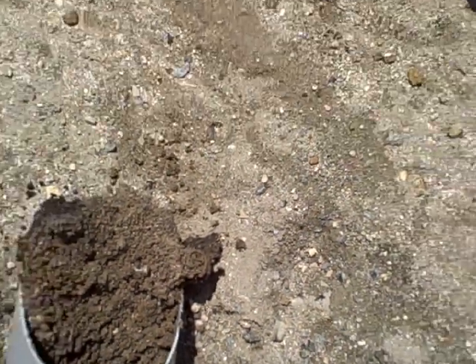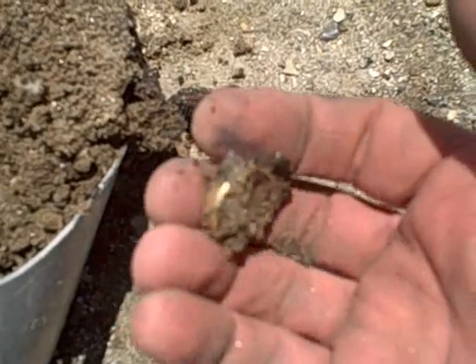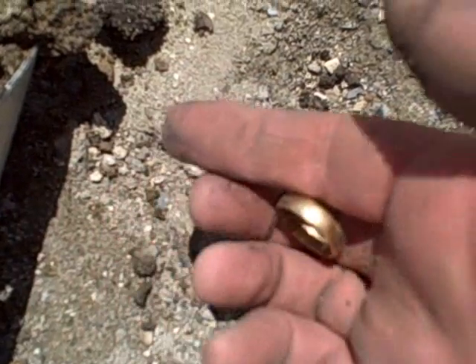Hi guys, I'm up here at Lake San Antonio and you're gonna love this — it's still in my scoop. It's the color I like, it's the shape I like. Yeah, I think you're gonna like it too. Check it out. There it is — that's a gold ring! I knew it. Oh, it's beautiful. Look at that, that's a big ring too. Sweet. I'm on the gold here, been working only about a half hour.